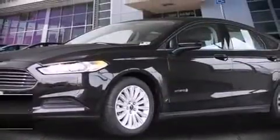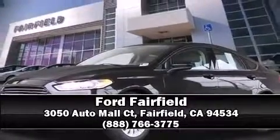We'd also be happy to help you arrange financing for your vehicle. Please don't hesitate to give us a call. We'll see you soon.